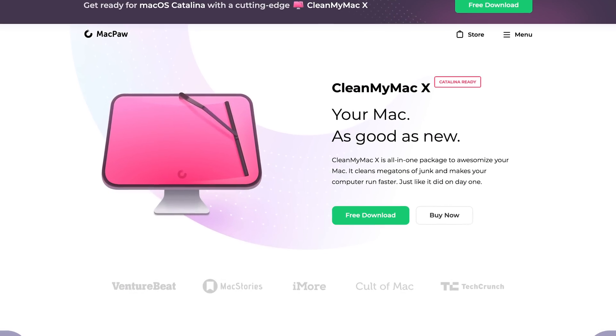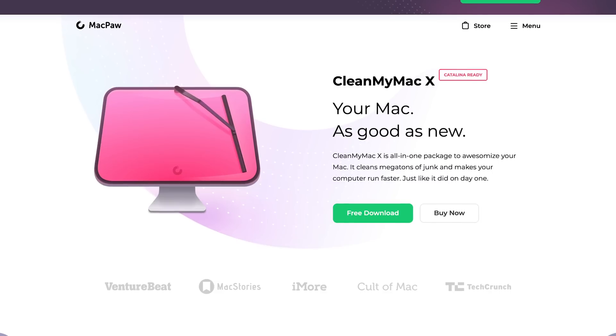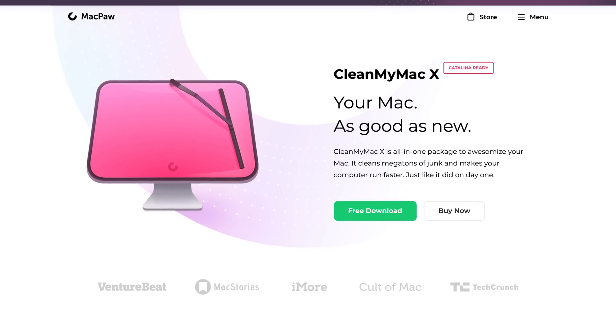This video is brought to you by CleanMyMac X, the all-in-one package to clean your Mac and make it run like it did on day one.